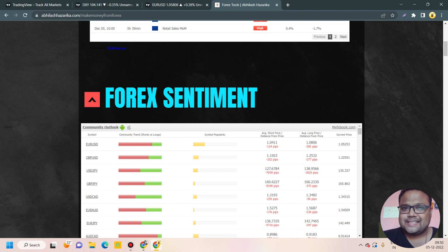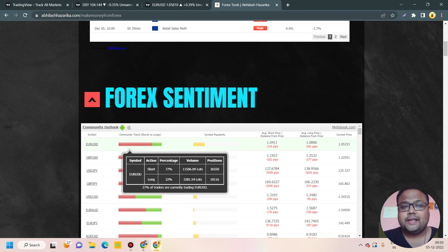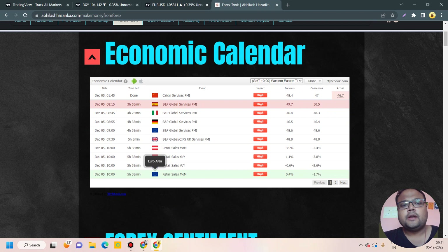On the forex sentiment meter, 77% of retail traders are holding short positions and only 22% have taken long positions. As we know, most of the time the market moves against the forex sentiment meter, so there is further upside possible on EUR/USD. But be careful during news events — there may be unexpected volatility. Please follow proper risk management. This is my analysis and I can be wrong — no trader is 100% accurate. Bye, take care, see you tomorrow.